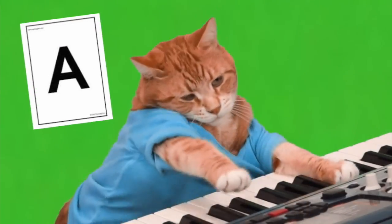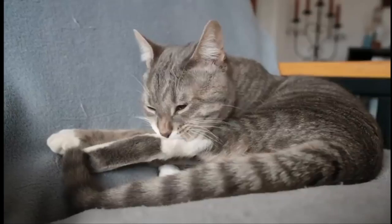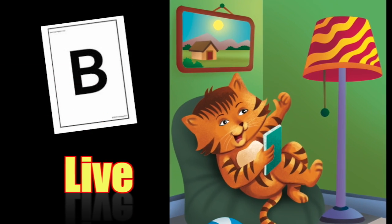Cats have talents? Mom said, we keep our fur very clean. We house cats live in houses.